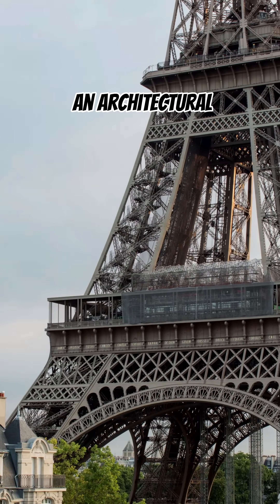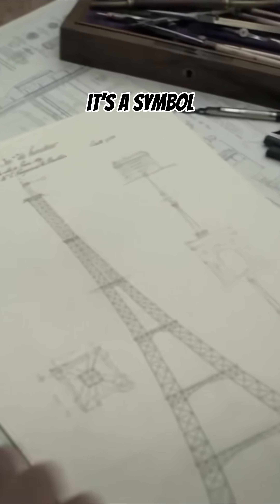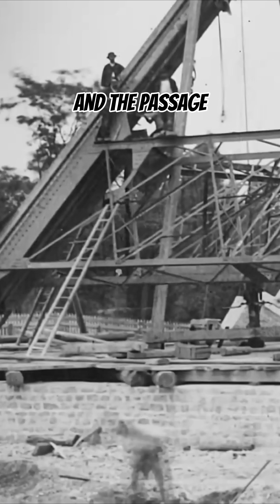The Eiffel Tower is not just an architectural wonder — it's a symbol of innovation, resilience, and the passage of history.